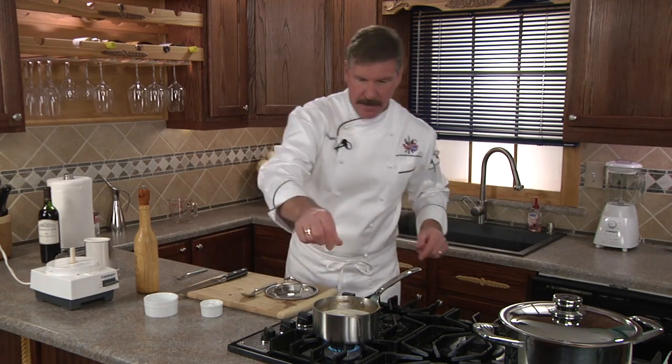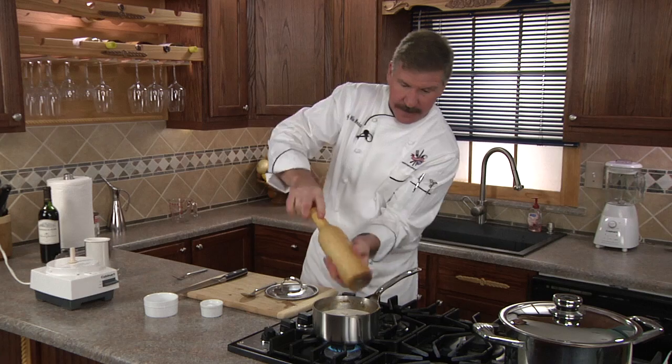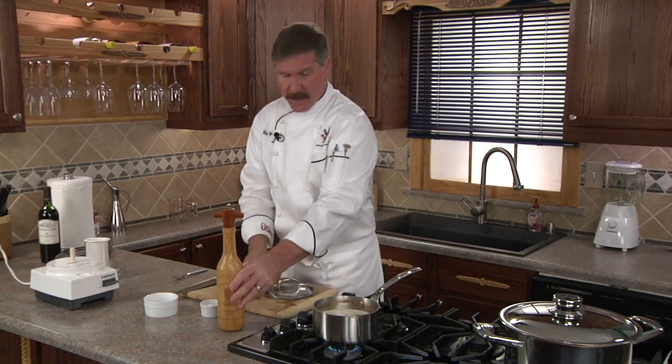Then we'll add our milk and reheat. Add some salt and pepper to taste, combine, and serve.